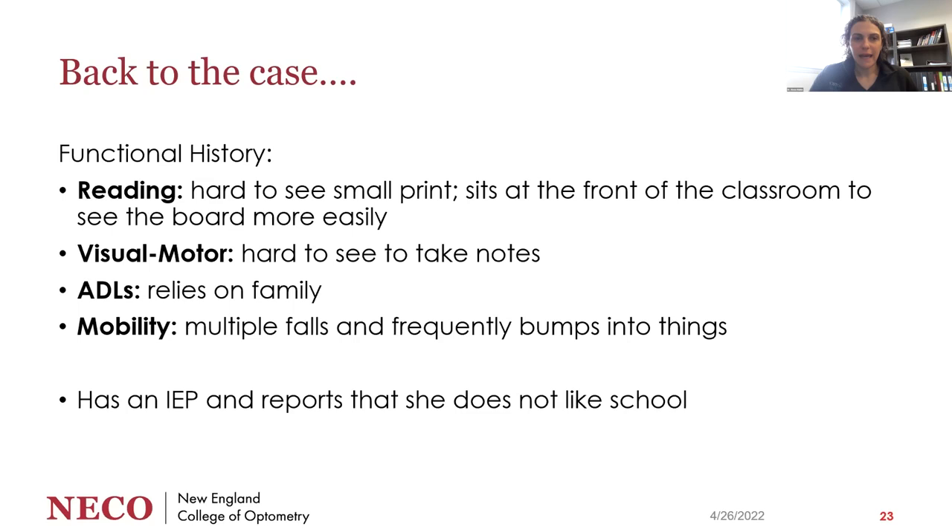This seven-year-old was having difficulty with many aspects of her vision. She has a hard time seeing small print and sits at the front of the classroom to see the board. She has difficulty taking notes and seeing her handwriting. Her mom felt she did less than similar-aged kids in daily living activities, relying on family for things like cleaning her room and setting the table — and the mom wasn't sure if vision was why, or if something more was going on. For mobility, she has had multiple falls and frequently bumps into things, raising the question of ataxia versus vision loss.